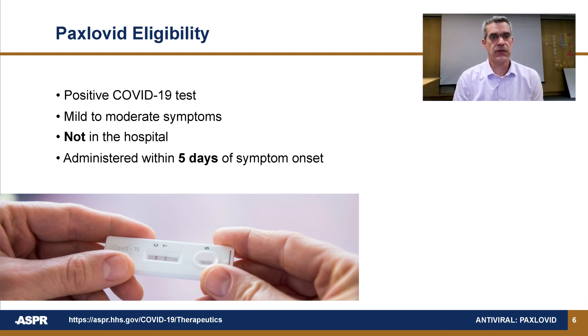It should be administered as early as possible, but needs to be given within five days of symptom onset.